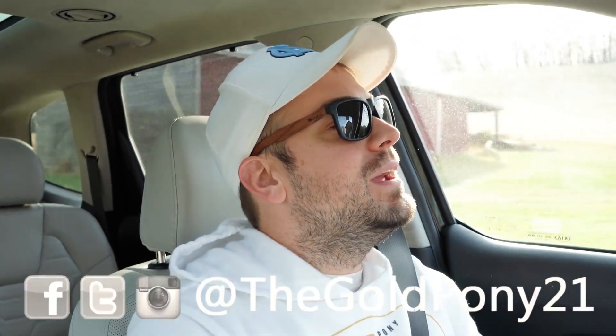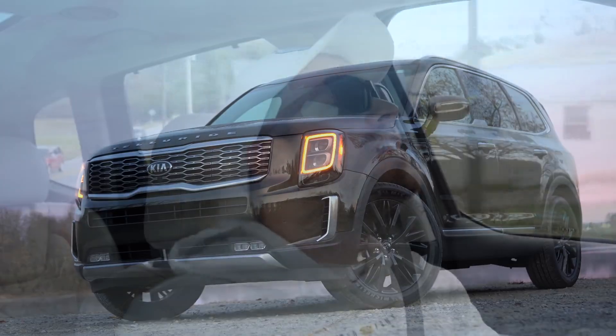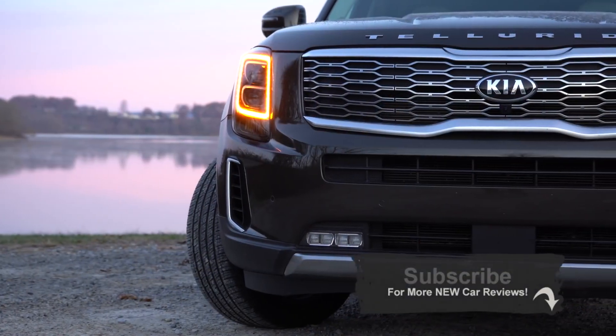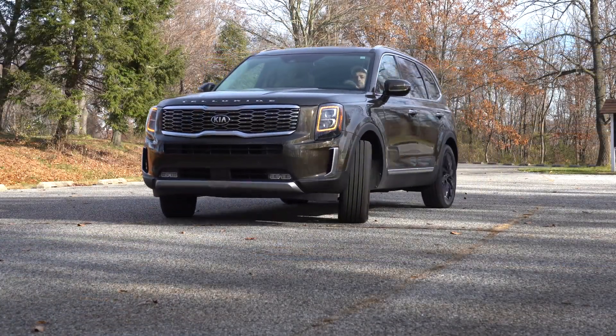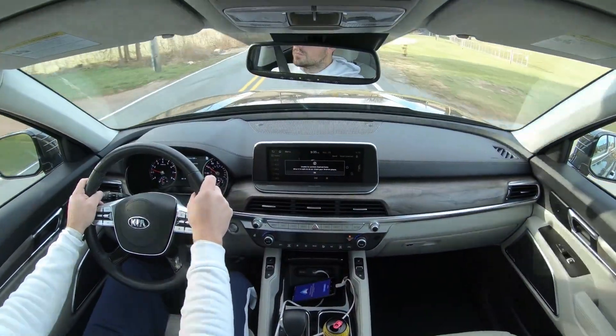Welcome back. I'm GoldPony, and today we're in the new 2020 Kia Telluride, courtesy of Kia — they actually lent it to me for a week to check out. This vehicle recently won the Motor Trend SUV of the Year award, as well as the Best Three-Row Mid-Sized SUV award by Kelley Blue Book, and it also has an IIHS Top Safety Pick.